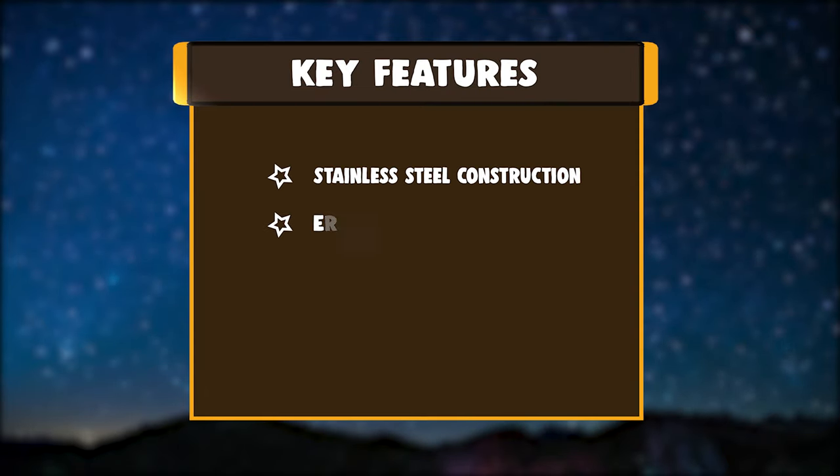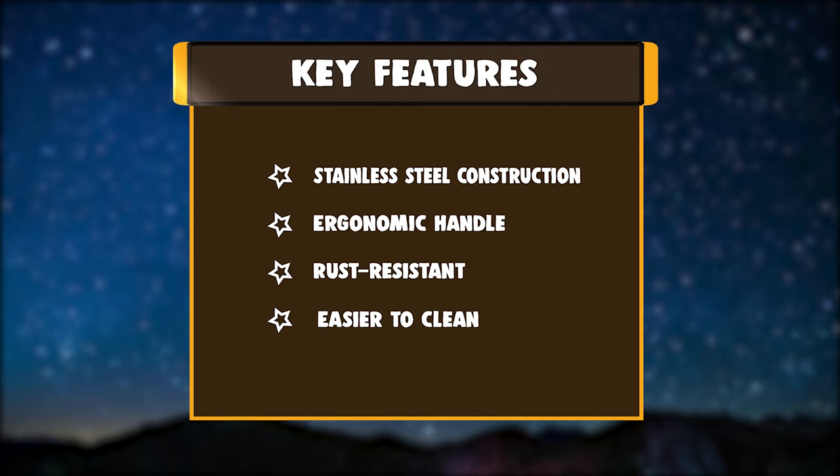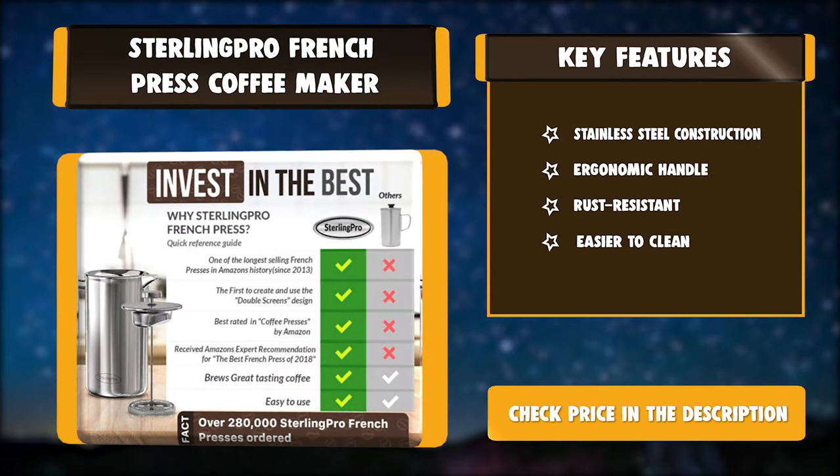Key features: stainless steel construction, ergonomic handle, rust resistant, easier to clean.